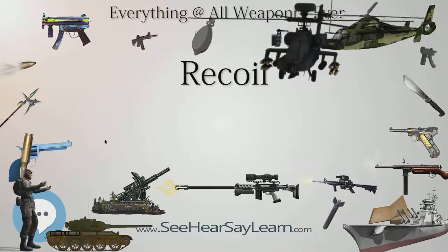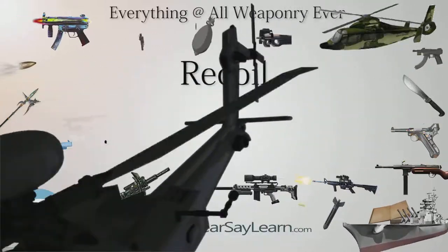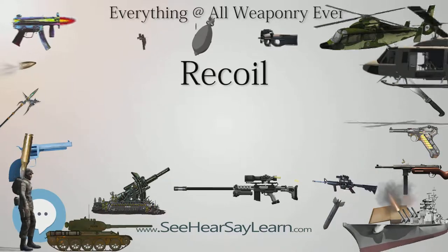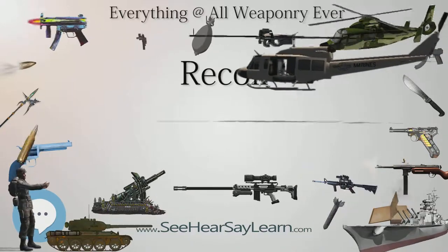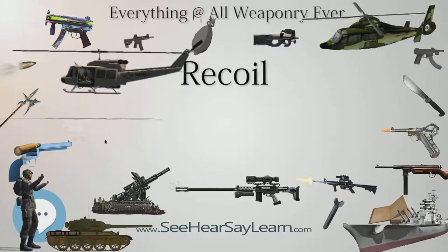Early cannons used systems of ropes along with rolling or sliding friction to provide forces to slow the recoiling cannon to a stop. Recoil buffering allows the maximum counter-recoil force to be lowered so that strength limitations of the gun mount are not exceeded.